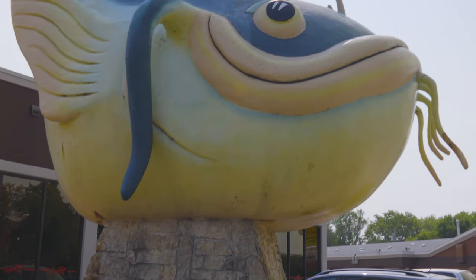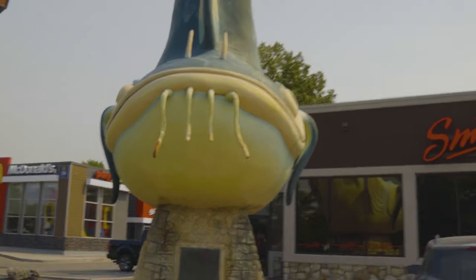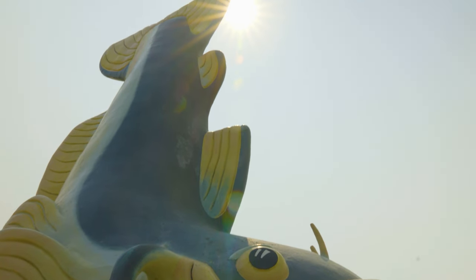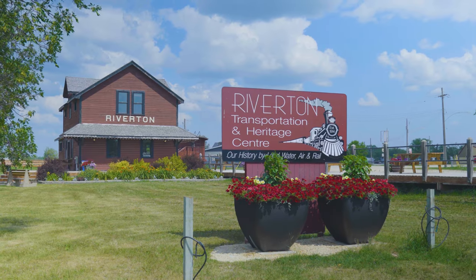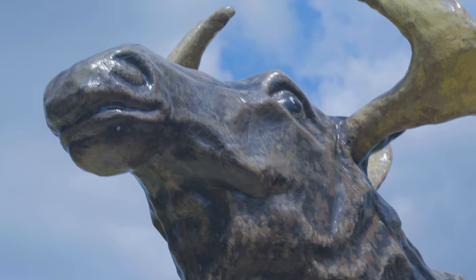Poised with his tail in the air as if diving down, Chuck the Catfish wears a sly grin above the tendril-like barbels below his mouth. At the Riverton Transportation and Heritage Centre, people pose for photos with the moose statue, which sports an impressive set of antlers.